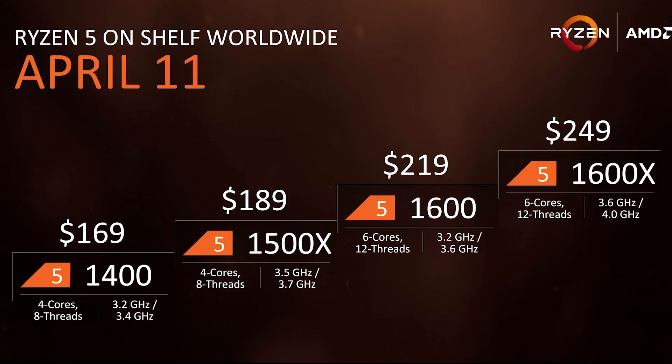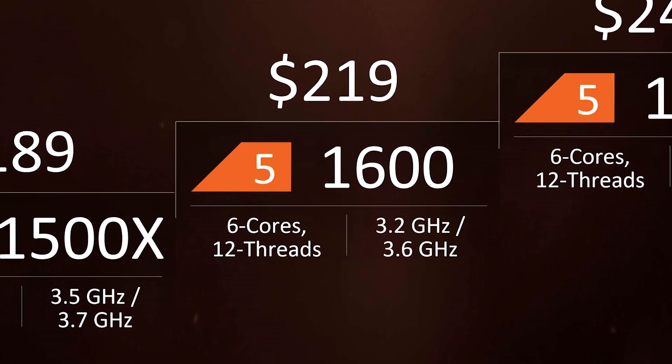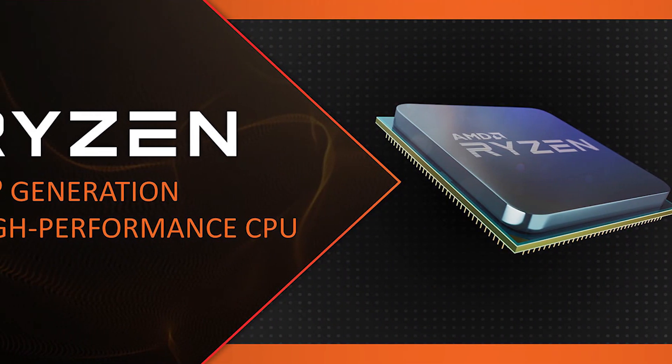The Ryzen 5 1600 was a fantastic sweet spot for gamers and professionals when it was released in 2017, with its 12 threads of insanity for a nearly unbelievable price. While Intel has certainly come back with a vengeance, AMD isn't done fighting, and today one of the first benchmarks have been released.